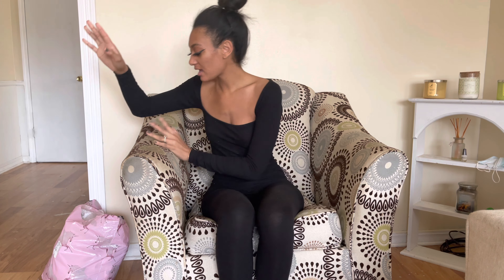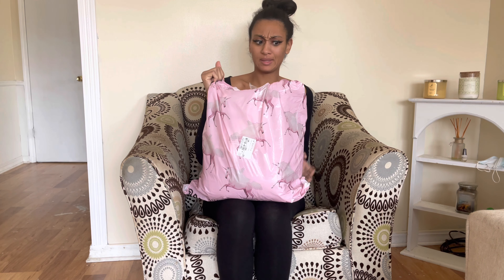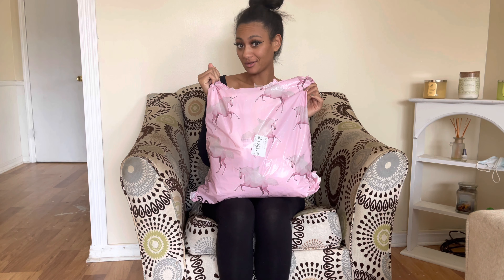Hey guys, welcome to my channel or welcome back to my channel. I know that you guys have been wanting hauls, so today I have a pretty big Pretty Little Thing haul.